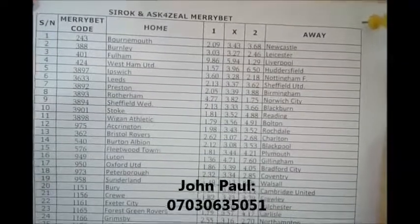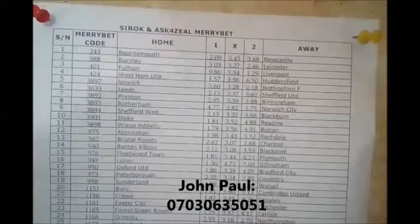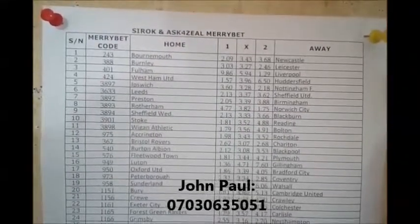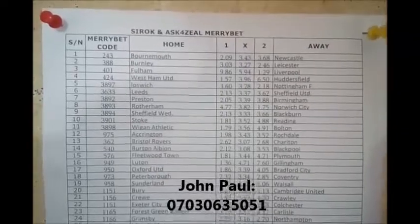For Leicester: odds are 3.03, 3.27, 2.46. For Liverpool: odds are 1.29, 9.86, 5.94.